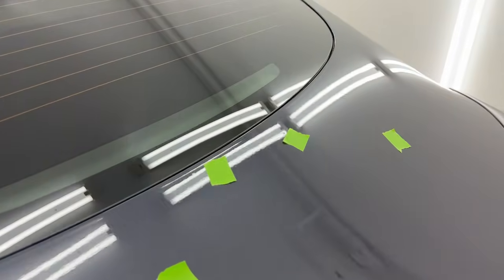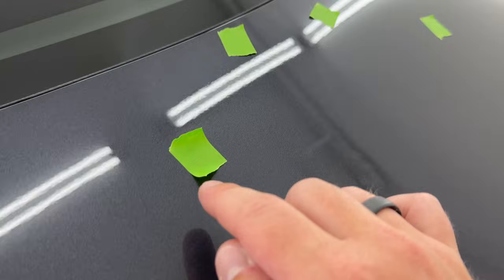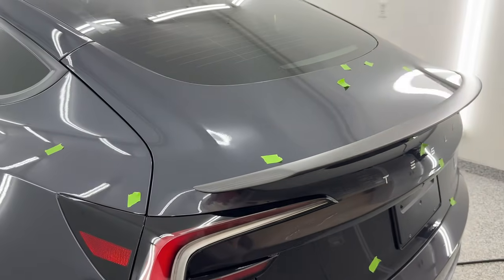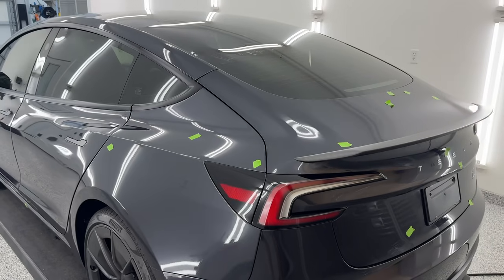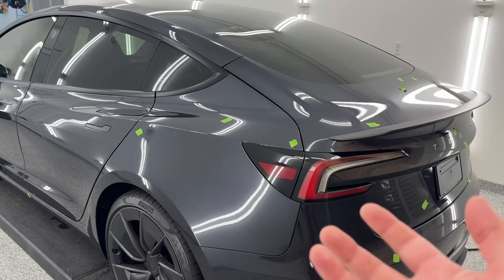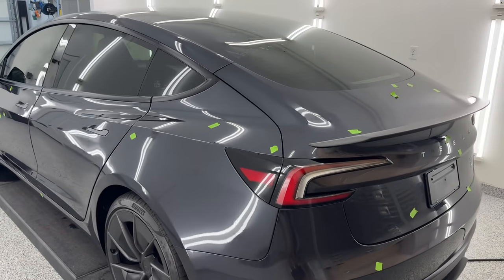Dust nib. Big dust nib. Really big dust nib. Let's get the light going here — another dust nib, another dust nib. Are dust nibs bad? Kind of. If I'm purchasing a vehicle, this is really annoying to see. Can these issues be fixed? One hundred percent yes. But you won't see this on something like a Toyota where they've got their paint booth dialed — they're not having to go back to a ton of quality control. You see a lot more issues like this on something like Tesla.